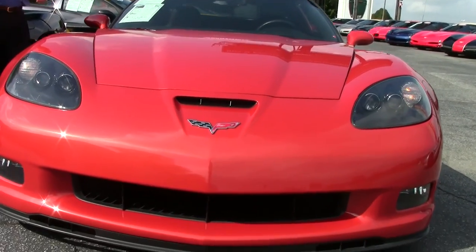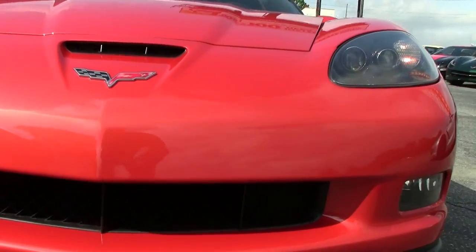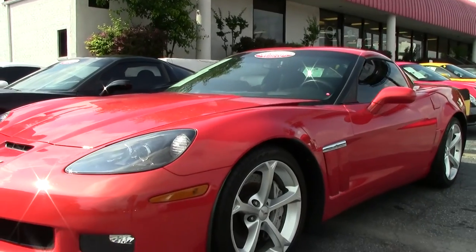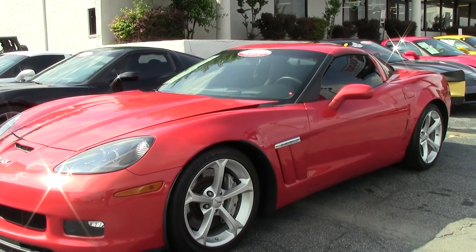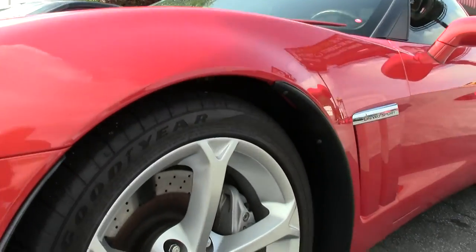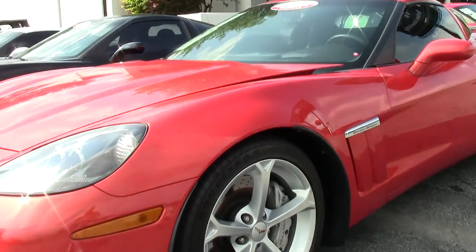It is a 436 horsepower LS3, the most sought-after Corvette engine, six-speed manual, car loaded up, excellent shape, a garage-kept baby. If you've been looking for a Grand Sport Corvette coupe six-speed, this should be the one. Low miles — 27,000 miles.